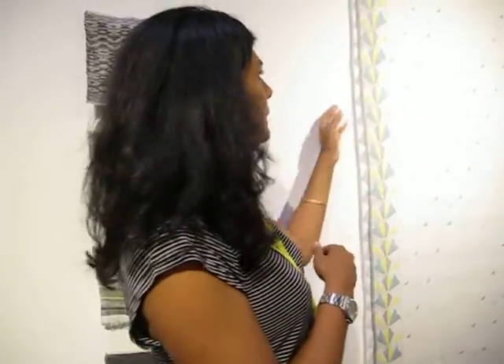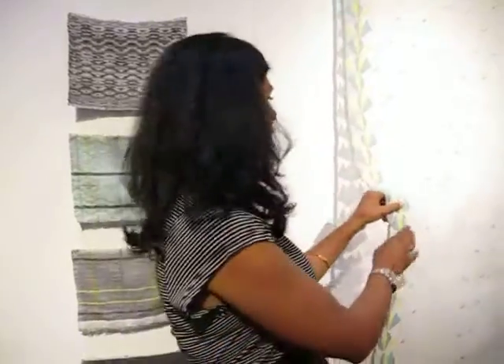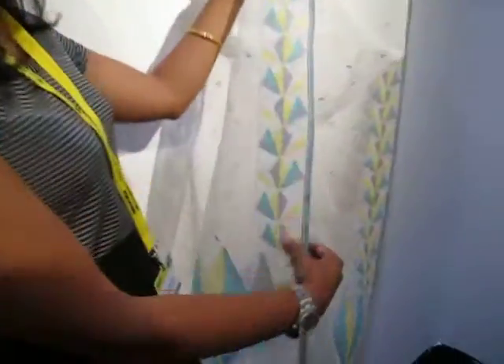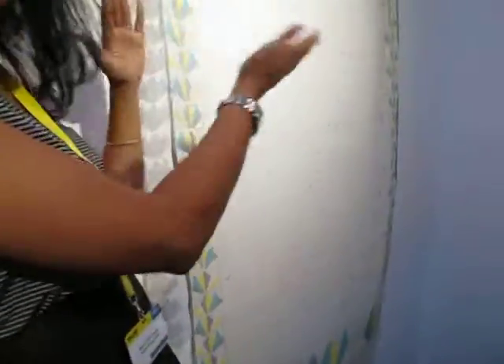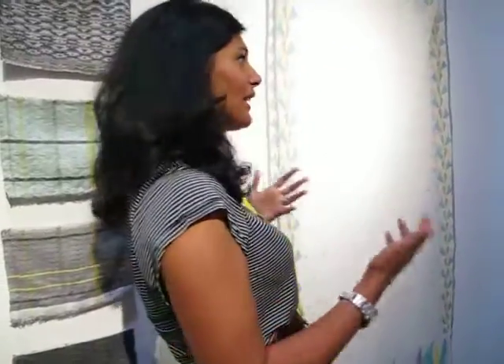The beauty of the Jamdani is that in most weaves there's a different pattern on the back, but Jamdani almost looks like a print — if you turn it over you'll see it's the same on the back. So on a window you get both sides, which works really nicely. That's one of the problems with curtains I always find — you only get the one side.